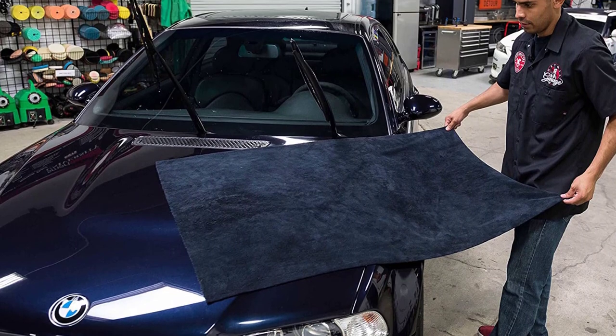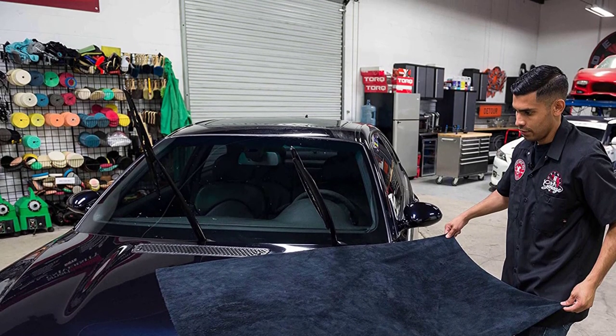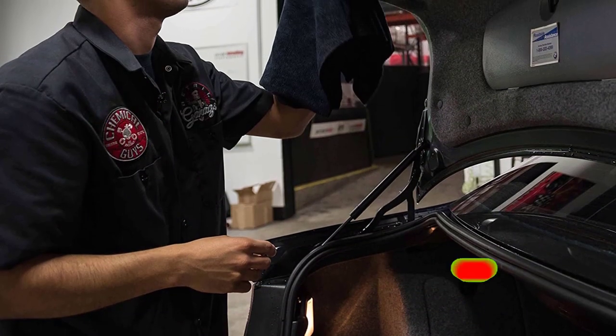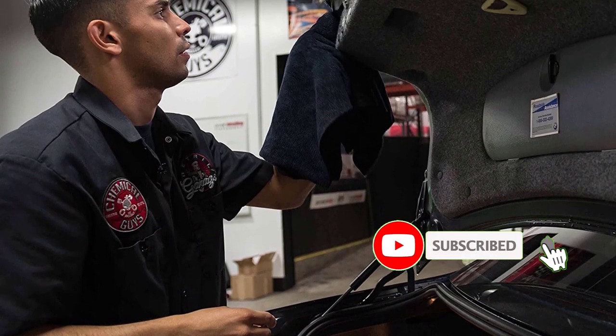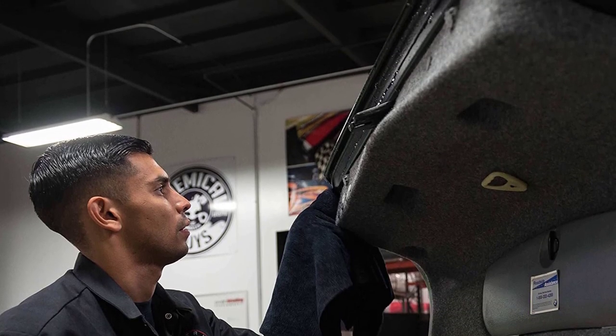This towel is available in black or white for users who want to color code between a body towel and a wheel towel. Positive side of this product: large size for trucks and SUVs, soft microfiber fabric. Negative side of this product: comes in two colors, but they must be purchased separately.